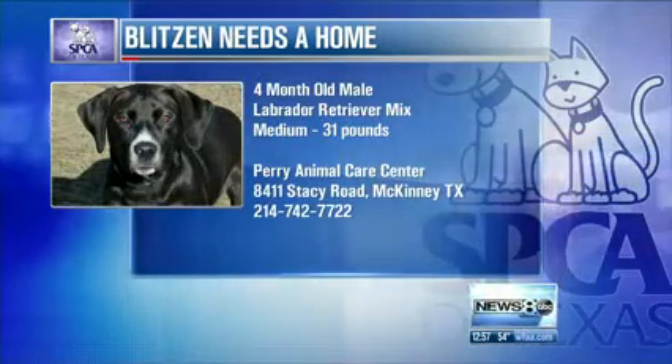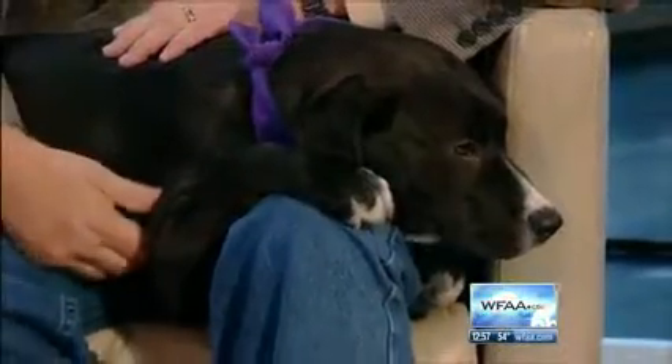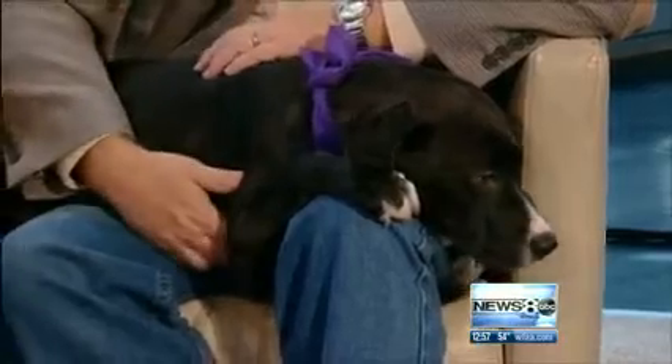It's good to see you again. Blitzen is a beautiful dog. Thank you for joining us. Be sure to join us back here for News 8 at 5 o'clock. For more news, weather, traffic, and the very latest on American Airlines, we've got everything on the web at WFAA.com.